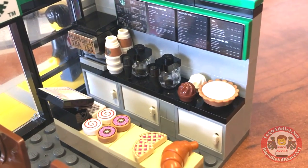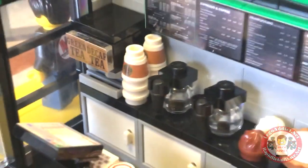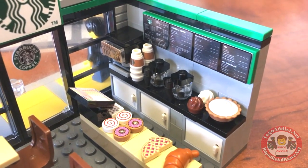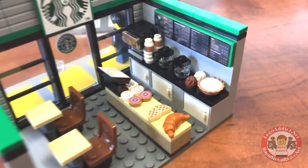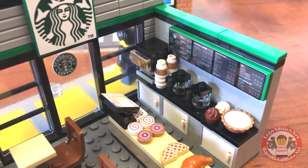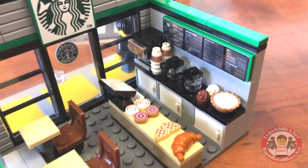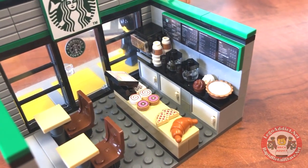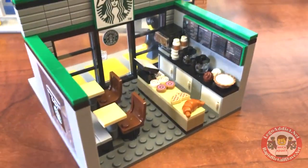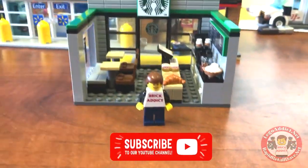That is the back line of the Starbucks — love those coffee pots, very very cool. Gotta have something to put in those Starbucks cups. So that is the Brick Addicts LEGO Starbucks: detailed menu board, not only coffee but green tea and decaf tea, all kinds of pastries, pie — yeah, I'm hungry!